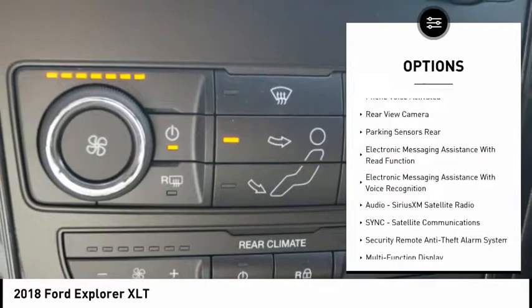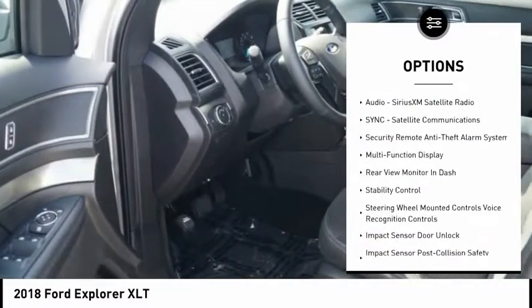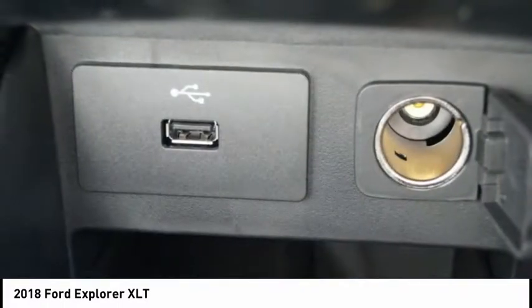Stability control. Traction control. Keyless entry. Power steering. Cruise control. Compass. Power windows. Trip computer. Power brakes. Trip odometer.